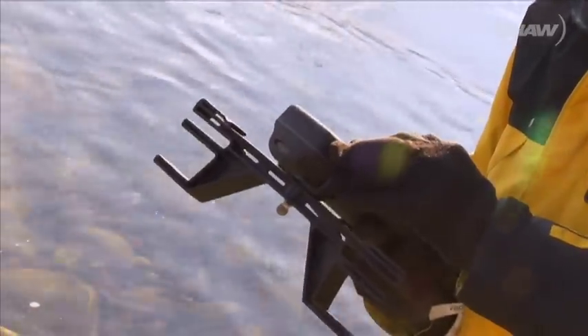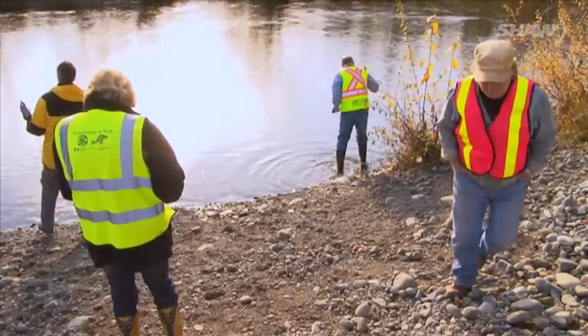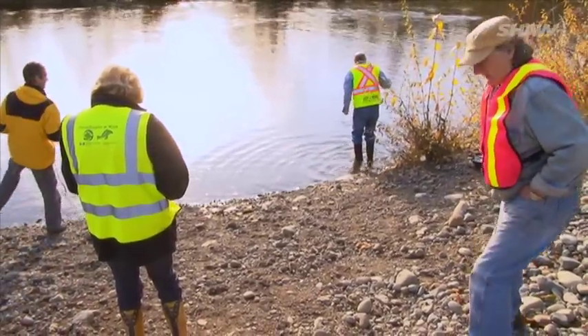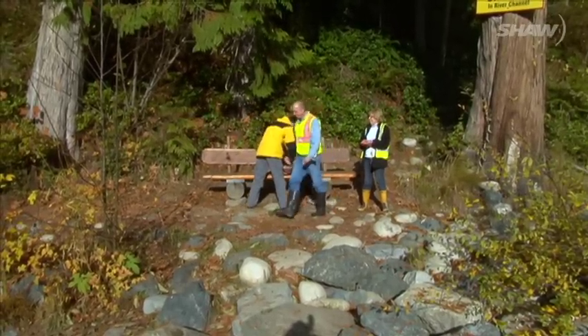Dissolved oxygen is 13.48. It benefits everyone in the regional district. We all live downstream. We all live in a watershed. And the more we know about these watersheds, the better we can protect this valuable resource for drinking water, for aquatic life, for recreation, and for the general health of our ecosystems.